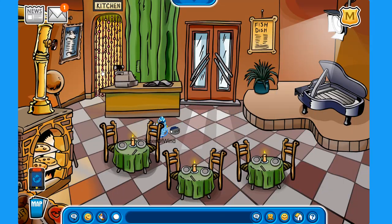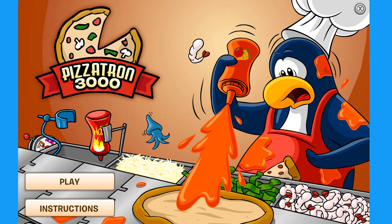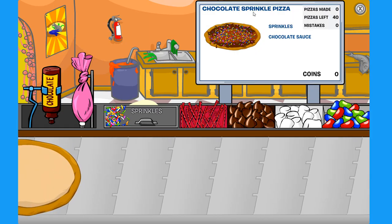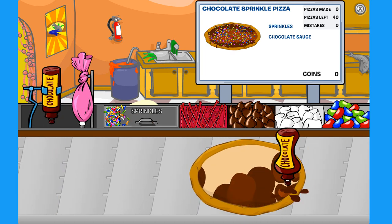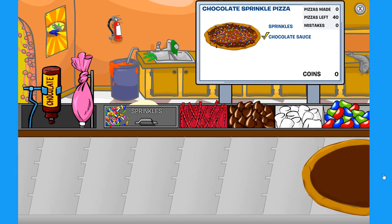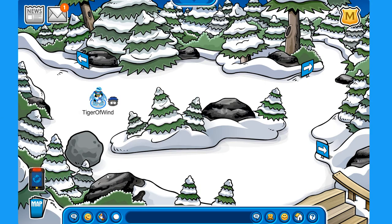Here at the pizza parlor, if you go to play Pizzatron 3000, there is a secret lever in the back. If you click on it, it switches to candy mode and you get the Just Dessert stamp. From here you can make chocolate pizzas and other pretty cool ones.